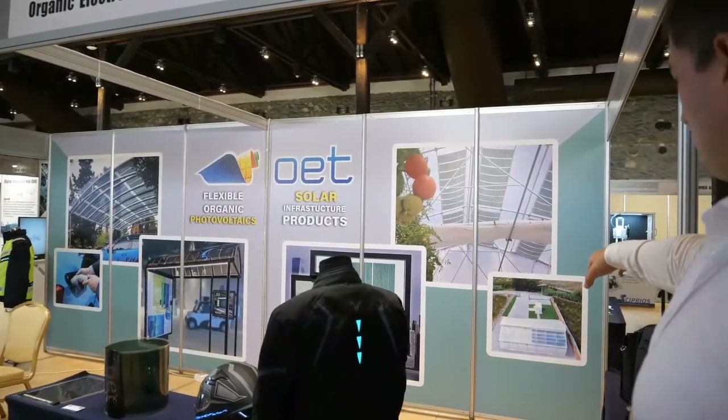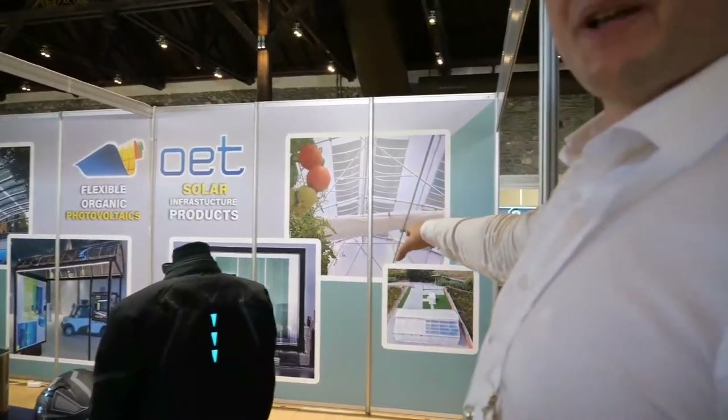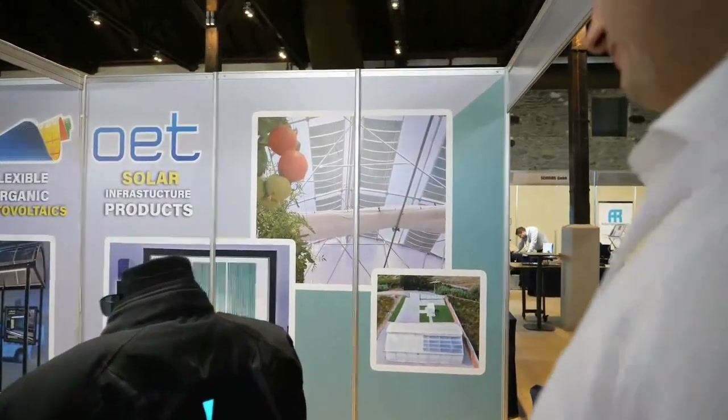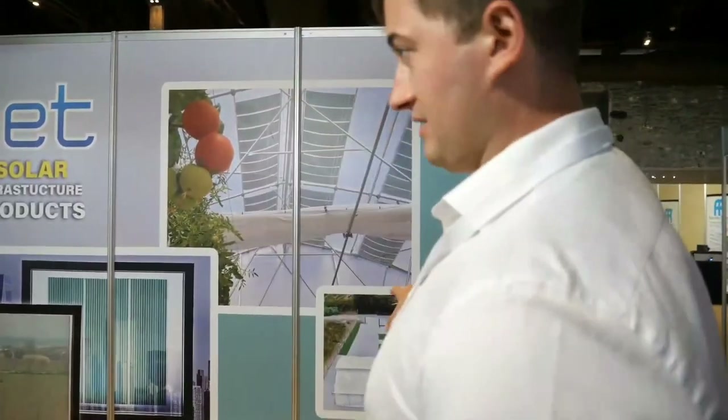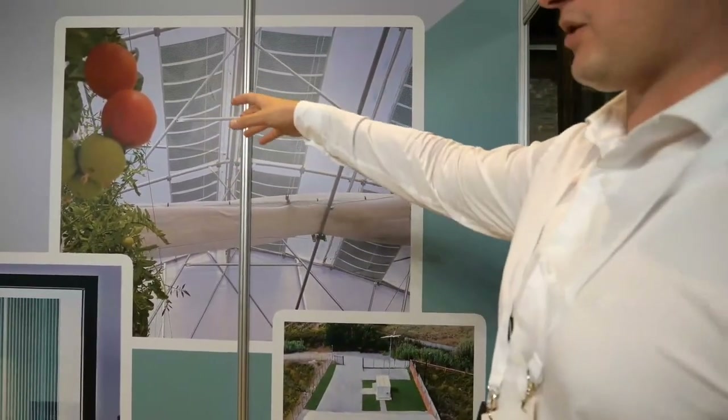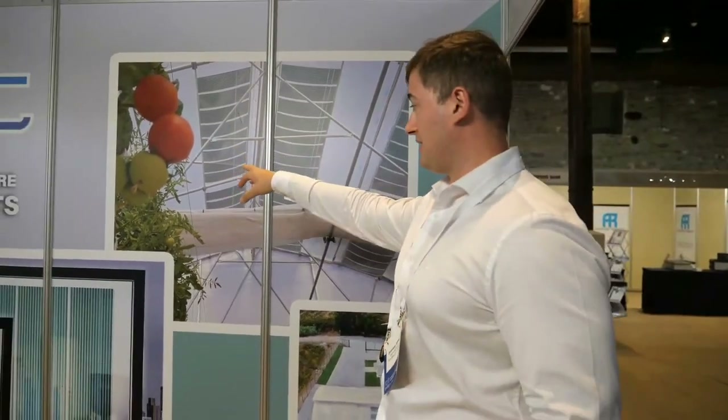This is our demo case, our biggest greenhouse. It's located somewhere in Thessaloniki — yes, this is in Thessaloniki. We will take a closer look into that. You can walk inside and see it's a bigger installation with already grown tomatoes. You can see the tomatoes are red.